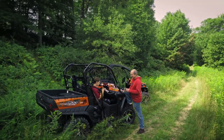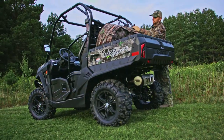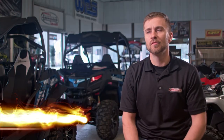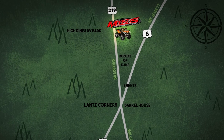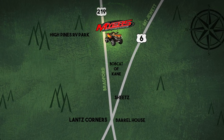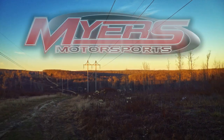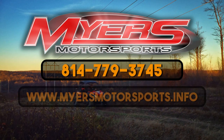So whether you're out enjoying a leisurely ride around the forest with your family, you're camping, you're hunting, or you're looking for a rental for the weekend, contact Meijer's Motorsports at 814-779-3745, located at 3176 Route 219 in Kane, Pennsylvania, a quarter mile from Lance Corners. Or you can visit us on the web at www.meijersmotorsports.info.